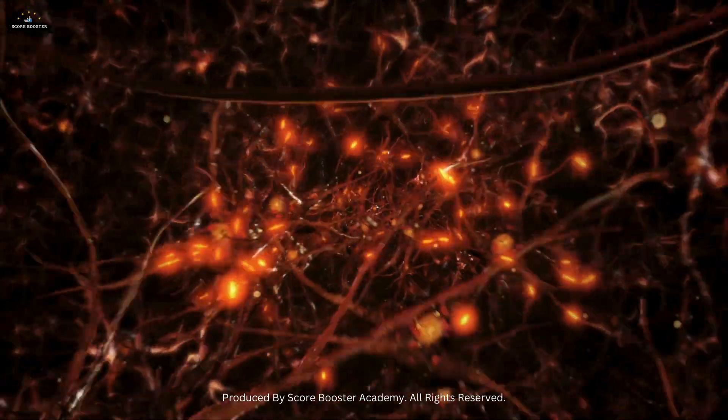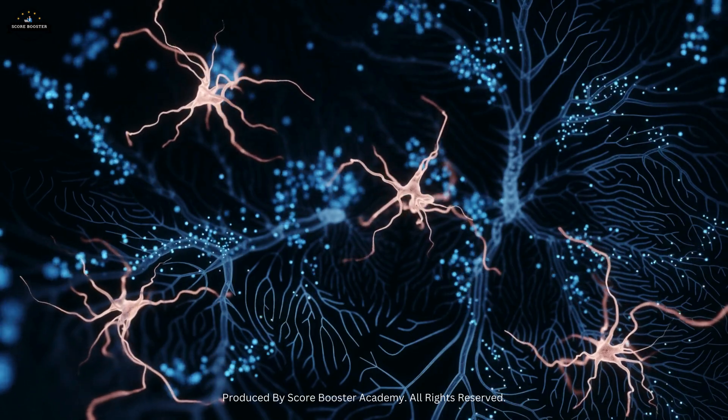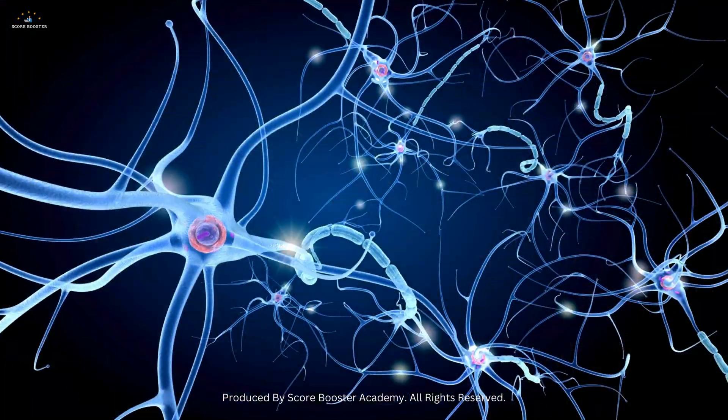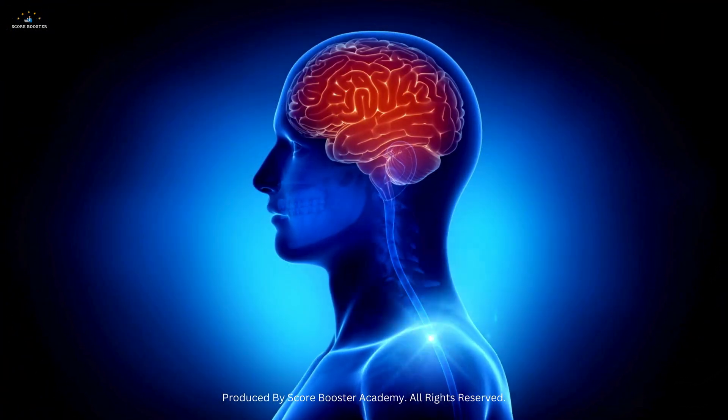Now, let's explore the structure of nerves, which are bundles of axons from multiple neurons. Nerves act like cables, transmitting electrical signals to and from the brain and spinal cord.